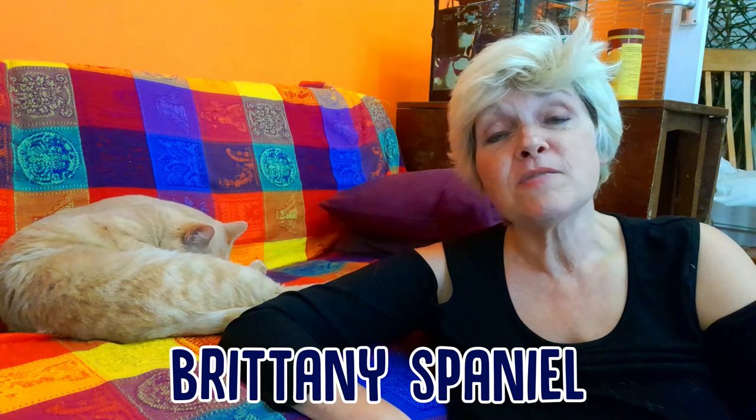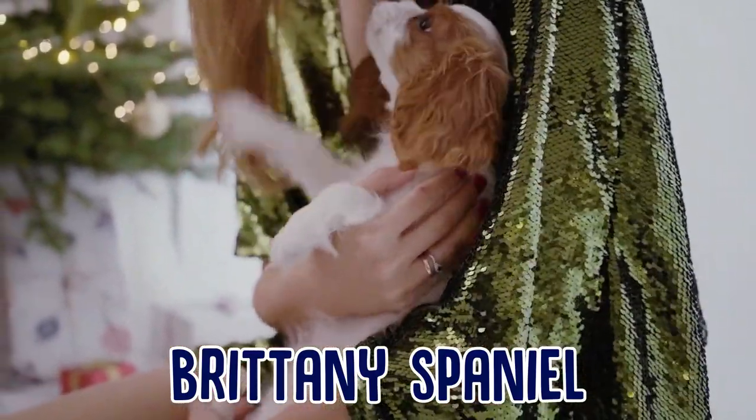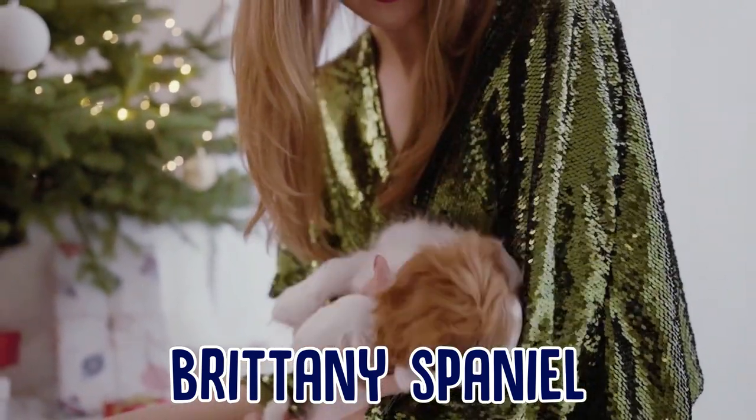The Brittany Spaniel is a very popular breed of Spaniel who has lots of energy and is very agile. They're great gun dogs and they need a lot of exercise, preferably with their people, to burn off all that energy.